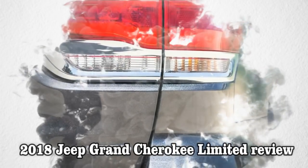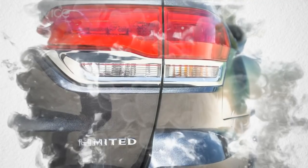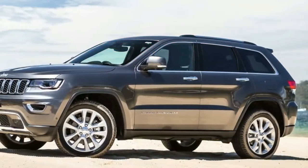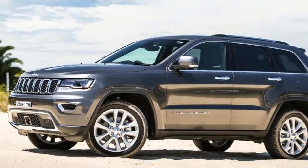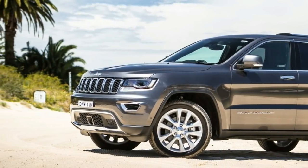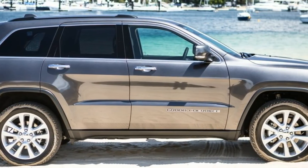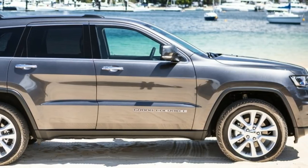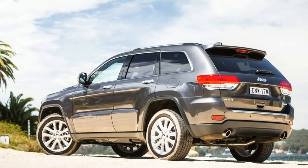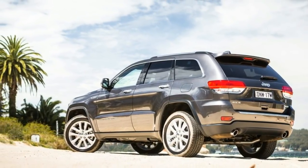The 2018 Jeep Grand Cherokee is an SUV or 4WD in the traditional sense of the word that we really want to love. It is price-positioned as extremely good value for money in the proper 4WD segment. It's above average on-road, properly capable off-road, well-appointed and comfortable inside the cabin, and carries the weight of a legendary badge.